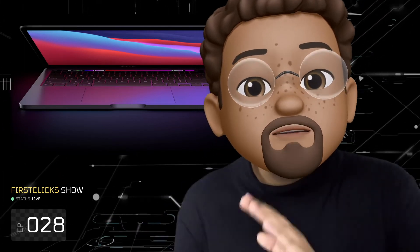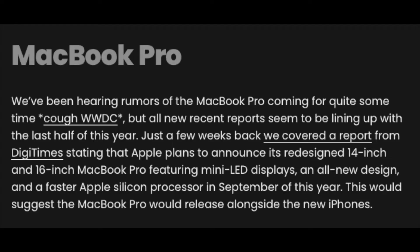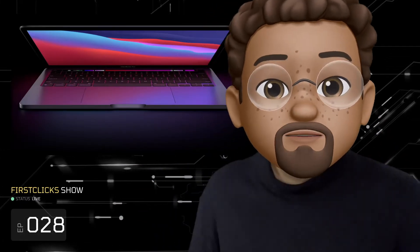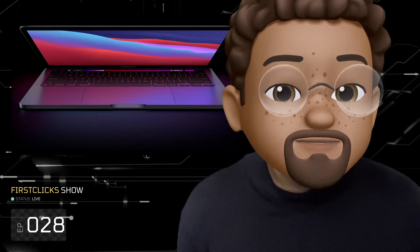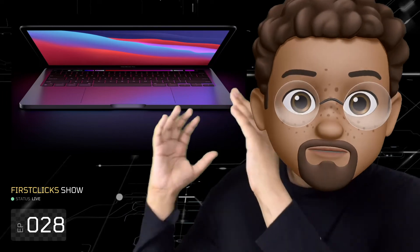FrontPageTech reports that mini-LED displays are coming to the redesigned MacBook Pro later this year. All recent reports seem to be lining up with the second half of this year. A report from DigiTimes states that Apple plans to announce redesigned 14-inch and 16-inch MacBook Pros featuring mini-LED displays, an all-new design, and a faster Apple Silicon processor in September of this year — which would mean the MacBook Pro releases alongside the new iPhones. The other episode live today also covered the MacBook Air getting mini-LED in 2022, per the same FrontPageTech report.